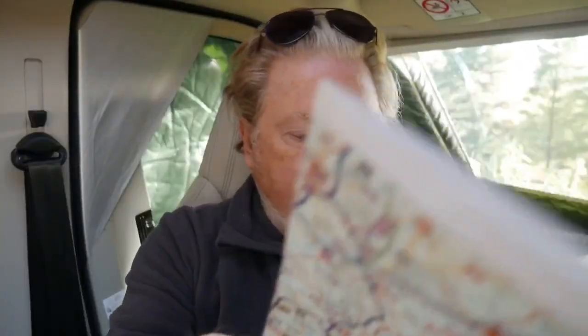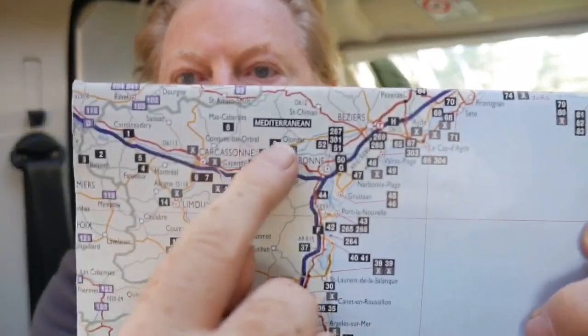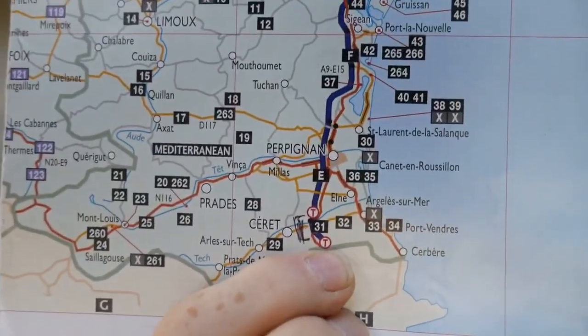So this is the map of France South. This is the whole of France here, but it covers all this section, and you can see it's all color coded. On the main section of the map — I'll just fold that down to where we are — all these little numbers on here are the numbers of the aire in that section. This section here is the Mediterranean section, which is where we are now in Lubaloo. We're on site number 31, which is just there.